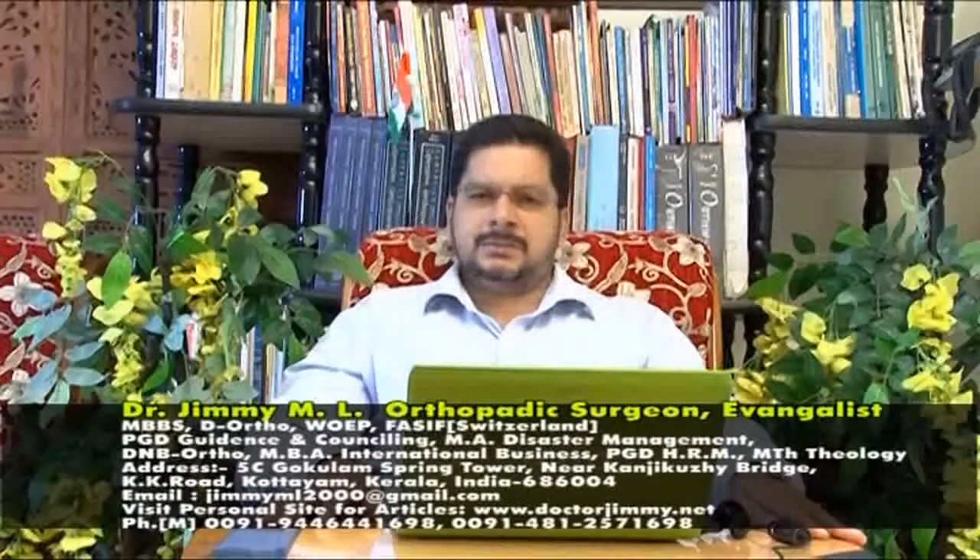I am Dr. Jimmy M.L. I am an orthopedic surgeon and also an evangelist. I am going to give you a report about the website which I manage, which is very useful.